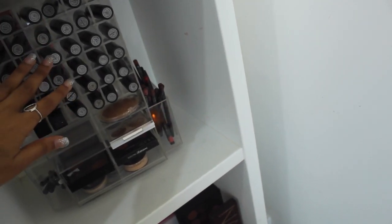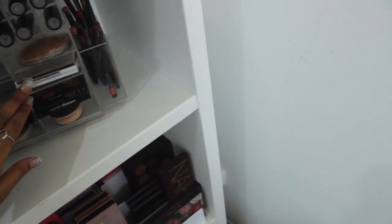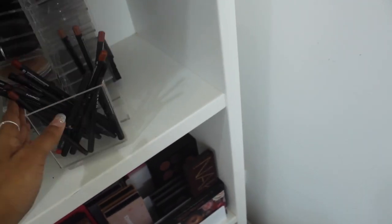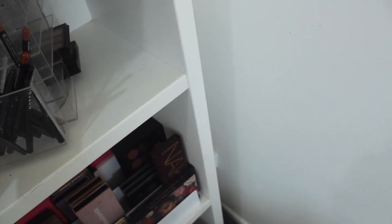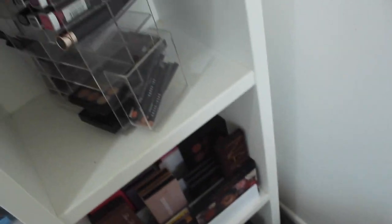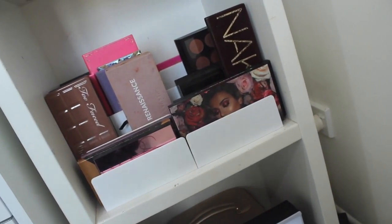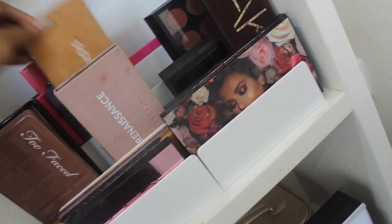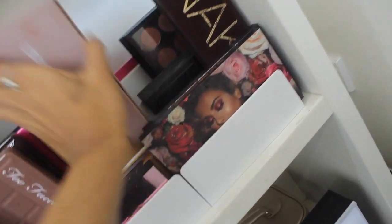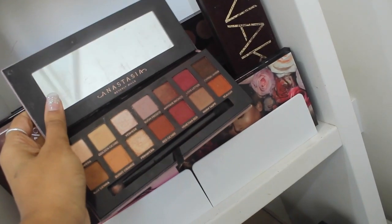I can really see the lipstick names clearly in the rotating organizer. I've got some random palettes in here too, and all my lip liners — mostly MAC and Morphe, some mini lip liners on one side. This section is where I store all my eyeshadow palettes: I've got Hidden Beauty, Anastasia Beverly Hills, some older ones, Too Faced Chocolate Bar, and the Anastasia Modern Renaissance — probably one of my all-time favorites. Let me show you inside it.